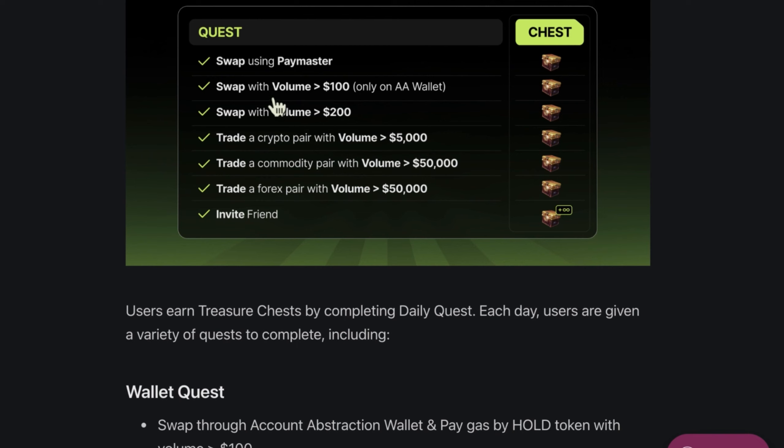They are using swap features with Paymaster and have a swap volume of 100. You can also earn by inviting a friend.